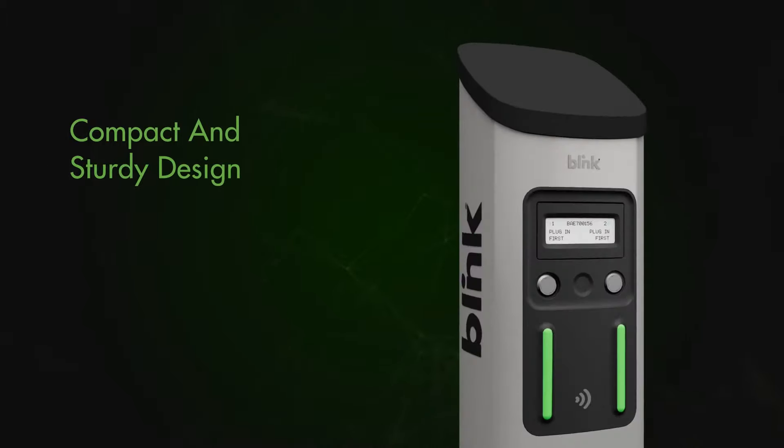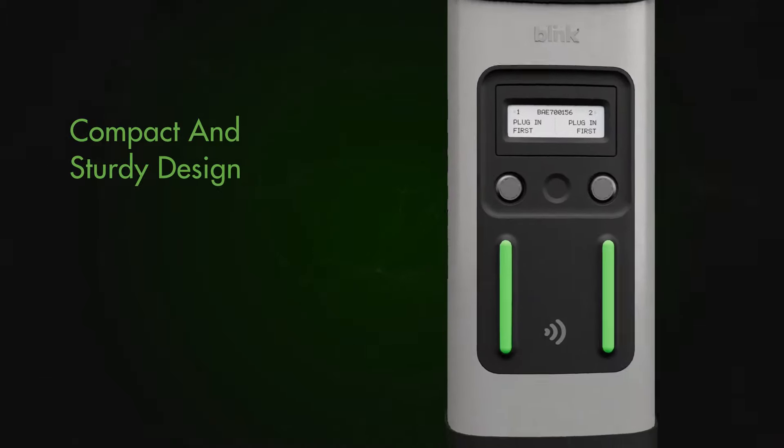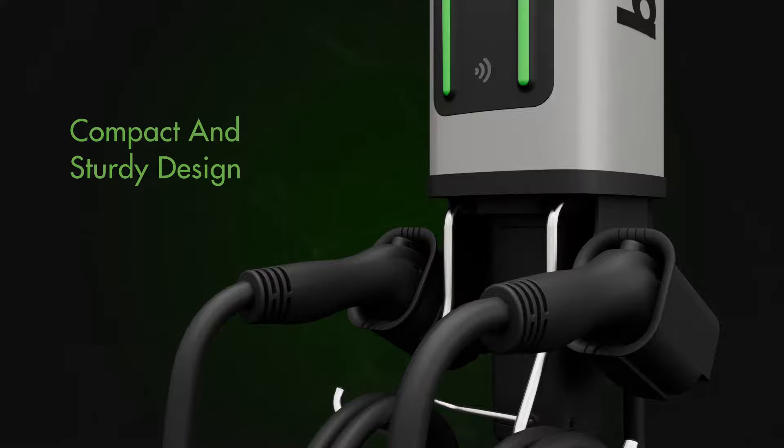The Series 7 slim, compact, and sturdy design is a long-lasting EV charging option for site hosts who prefer a smaller footprint.